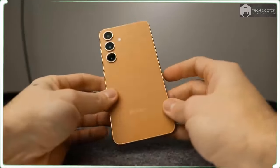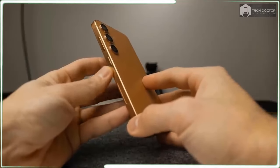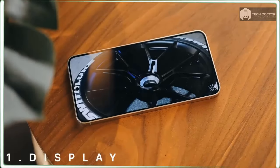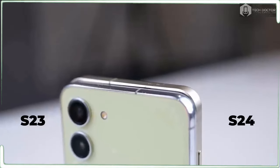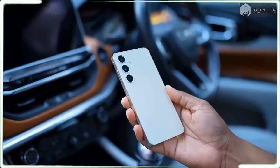I wish I could get excited about the Galaxy S24 color options, which strike me as a bit muted. Names like Onyx Black, Marble Gray, Cobalt Violet, and Amber Yellow make the colors sound a lot more dramatic than they actually look. I would suggest heading to Samsung's online store, where exclusive options in blue, orange, and green at least add some variety to your choice.